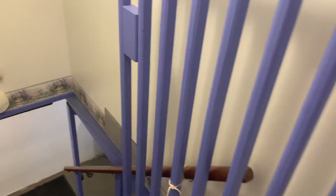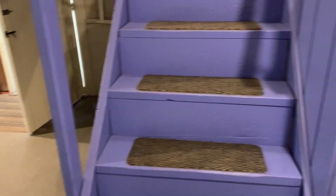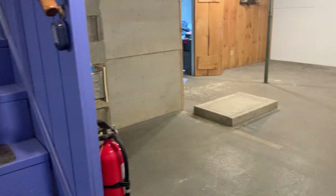Let's head on down to the basement. There's a gate there in case you need to corral your dogs. At the bottom of the stairs you can go left or you can go right — I'm going to go right first.